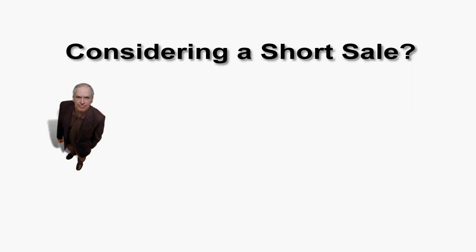Hello, my name is Eric Fernwood. Are you considering a short sale? If you're upside down on your mortgage or you just can't pay the note, then a short sale might be the best option for you. In this video, I'm going to talk about the two things you need to worry about on a short sale, the process, how I handle short sales, and what are the next steps.